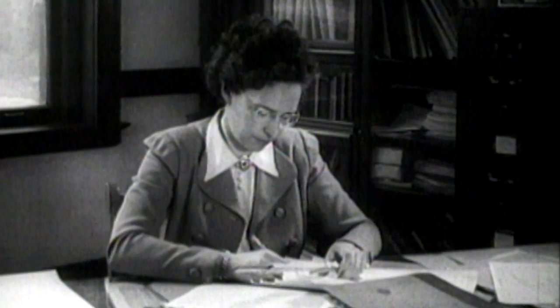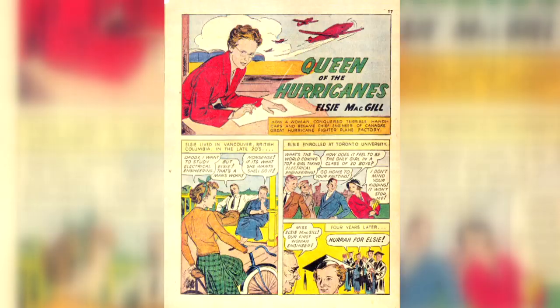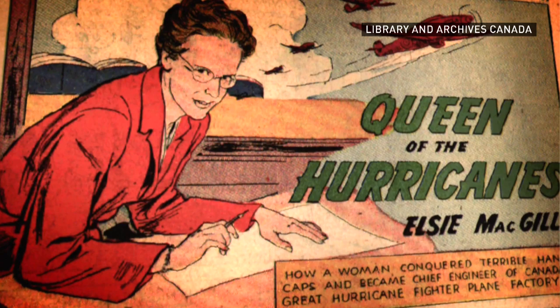This airplane represents so many stories and stands in for so many fascinating people, like Elsie McGill, who was the world's first female design engineer, who oversaw the construction of these airplanes in Canada in 1940. That was a phenomenal accomplishment. We can tell her story now that we have the airplane here and talk about her involvement.